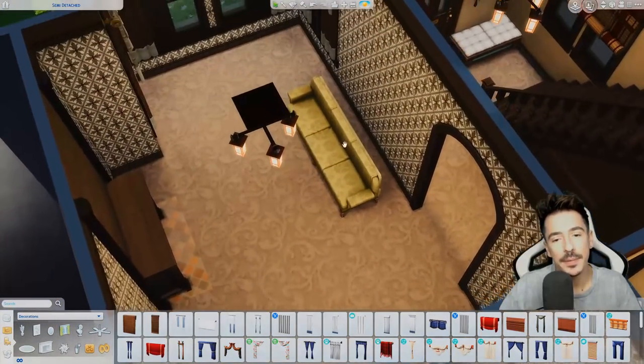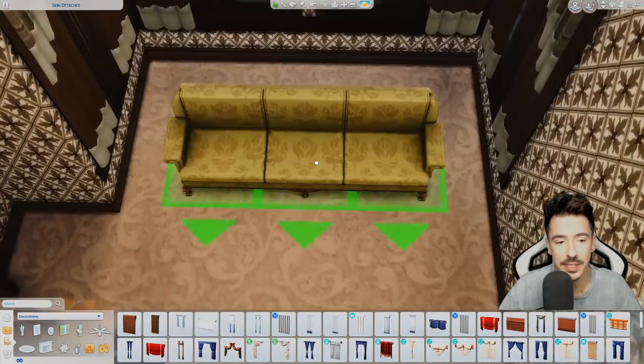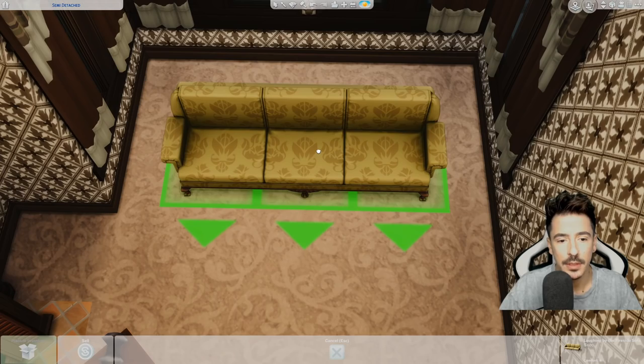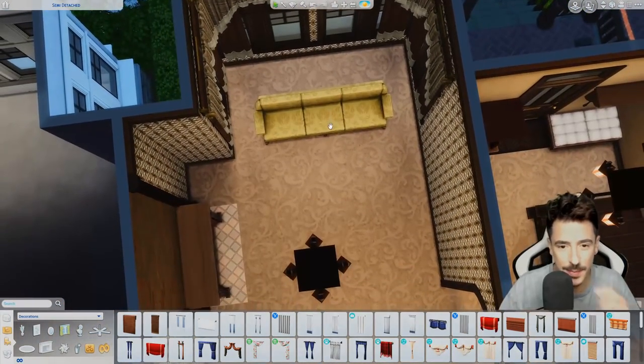Barb and Merv would love an armchair, so I think I'm going to do one chair in the bay window. It's such a nice bay window — I don't want to waste it.